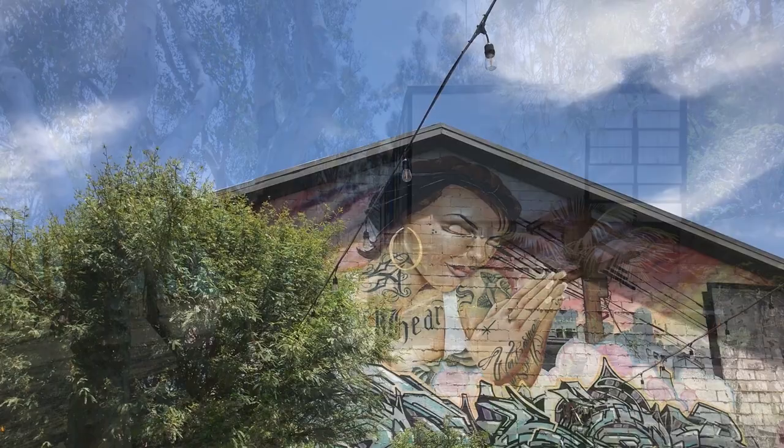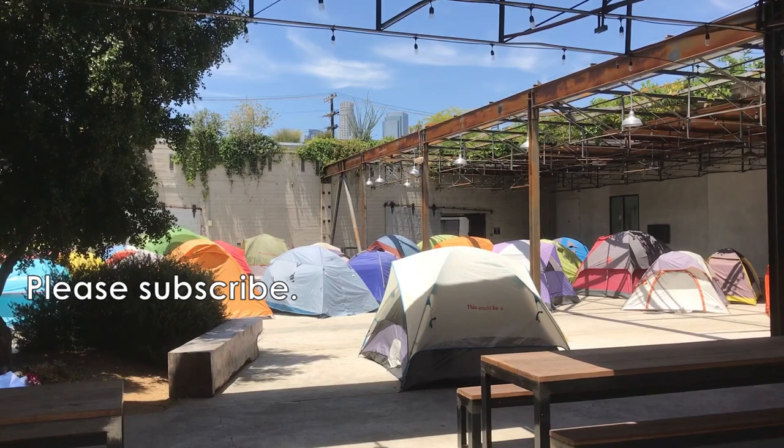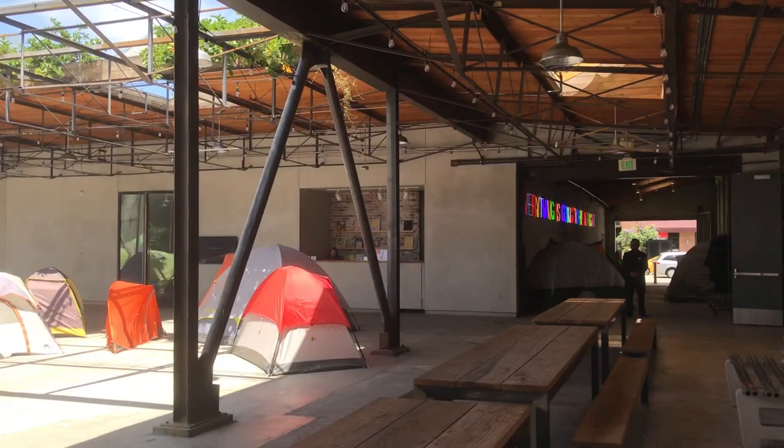That's pretty much it for this video. Hope you enjoy your next visit in LA. Please feel free to let me know your favorite places in the comments, and please click like and subscribe if you like the video. Thanks so much for watching!